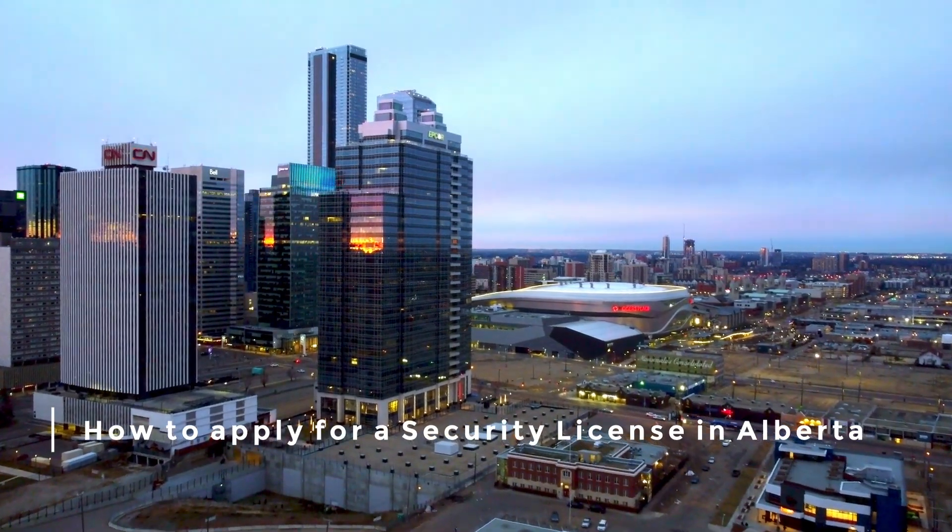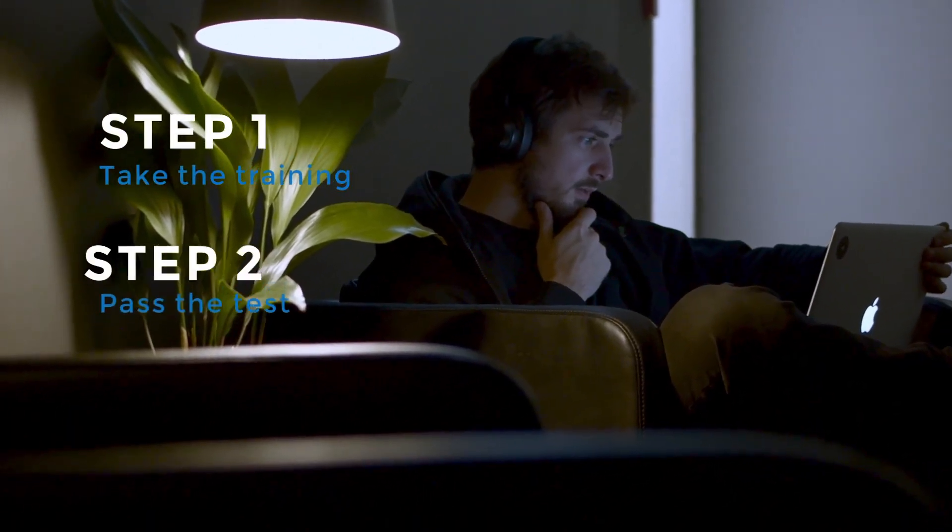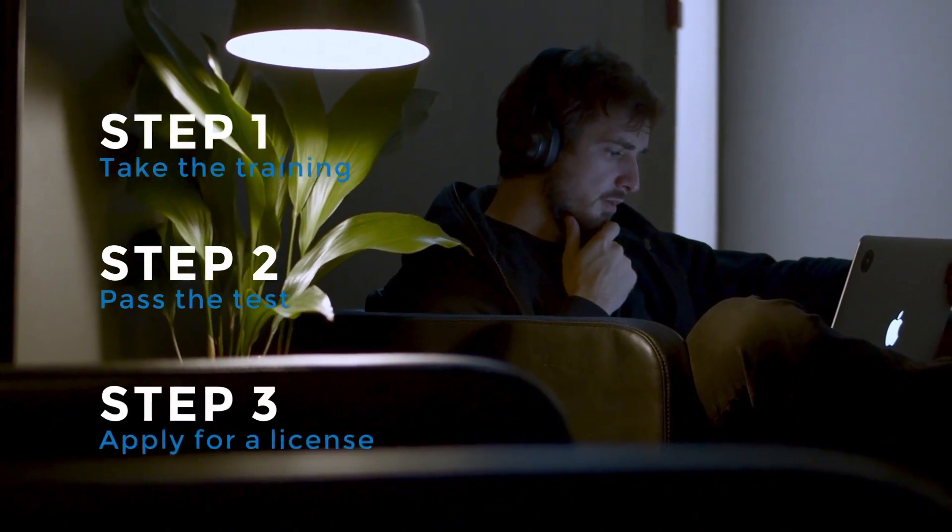So how do you apply for a security license in Alberta? Well, it's easy. You must take the training, pass the tests, and then apply for a license.